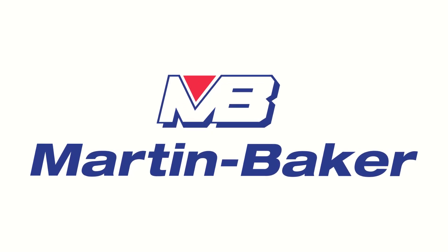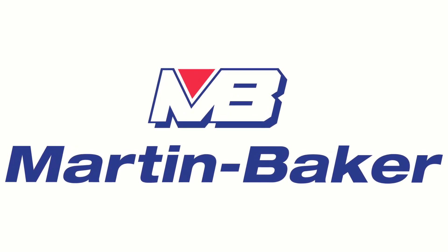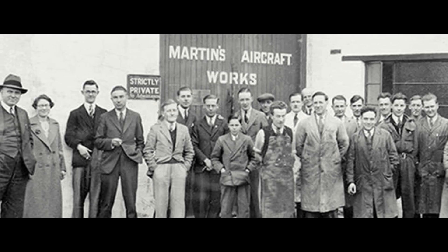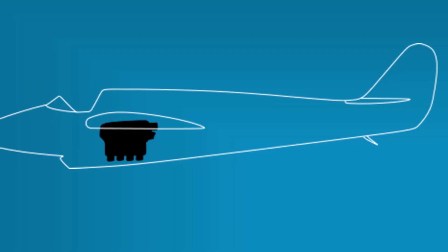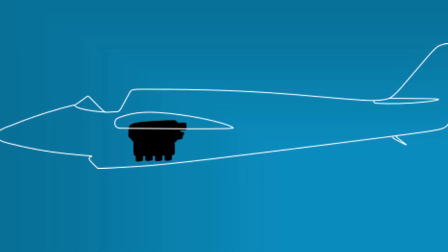The story of Martin Baker begins in the mid-late 1920s with Irish-born engineer James Martin. Born in Crossgar, County Down in 1893, Martin earned his engineering qualifications in Belfast before moving to London. By 1925 he had begun building cars. In 1929 James Martin established the Martin Aircraft Works based out of Denham, Buckinghamshire. His first design was a simple low-wing monoplane with side-by-side seating, powered by a Cirrus Hermes engine mounted behind the cockpit.